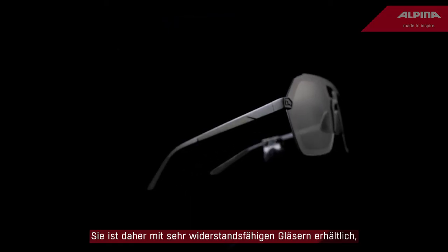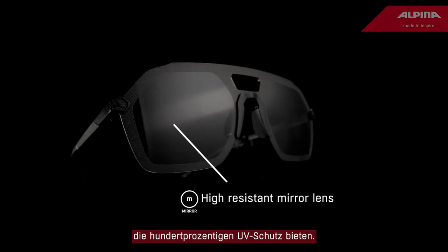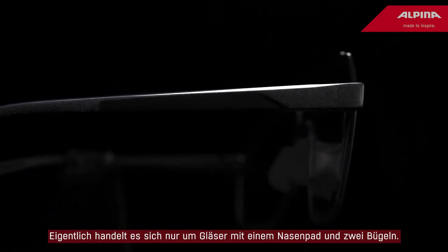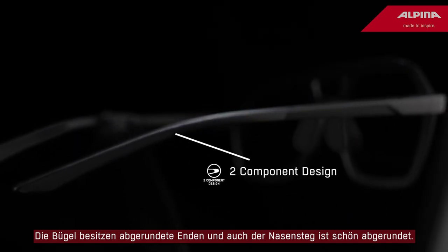They come with high resistant lenses which offer 100% UV protection. The weight is incredibly light — basically it's just a lens with a nose pad and two temples. The temples come with two component ends and also the nose is nicely rubber finished.